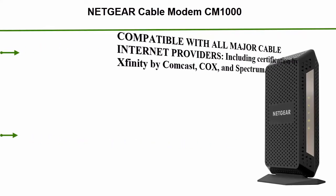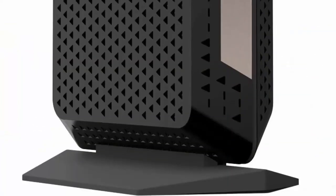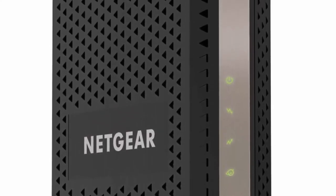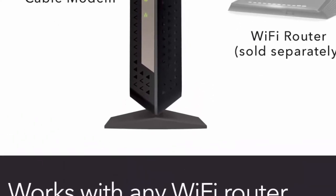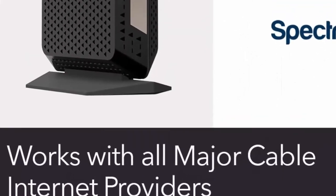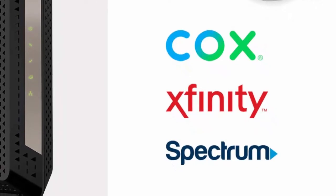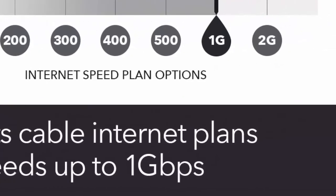Top 1: Netgear Cable Modem CM1000, compatible with all cable providers including Xfinity by Comcast, Spectrum, and Cox for cable plans up to 1 Gbps. Not compatible with Verizon, AT&T, CenturyLink, DSL providers, DirecTV, DISH, and any bundled voice service. The CM1000 replaces your cable modem, saving you up to $150 per year in equipment rental fees. Built for ultimate speed — best for cable provider plans up to 1 Gbps. Works with any WiFi router connected to this modem's Ethernet port to support all your wireless devices.